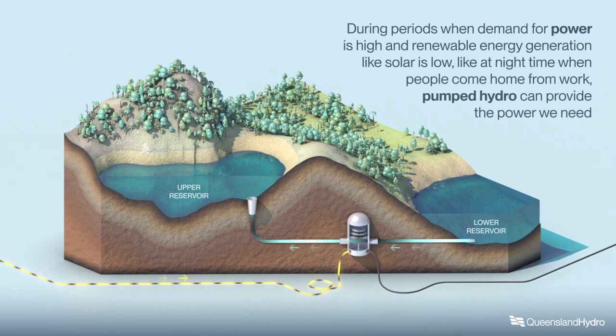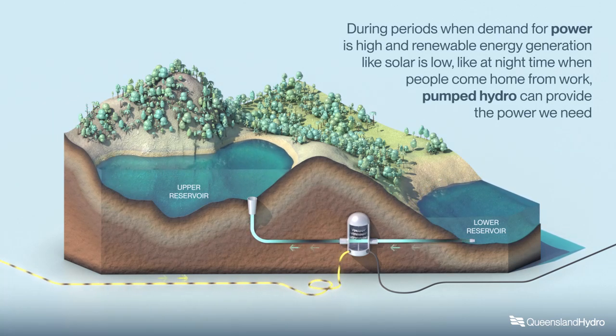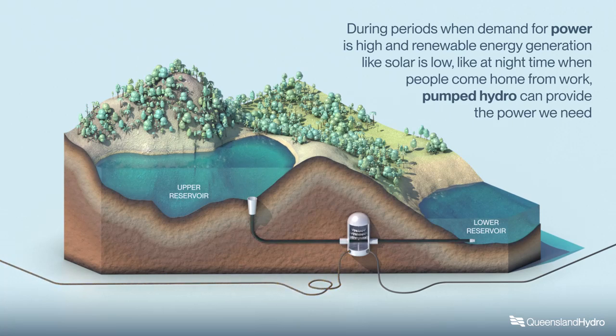During periods when demand for power is high and renewable energy generation like solar is low — like at night time when people come home from work — pumped hydro can provide the power we need.